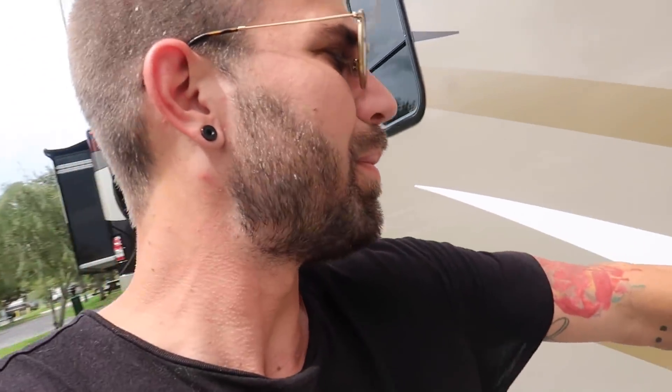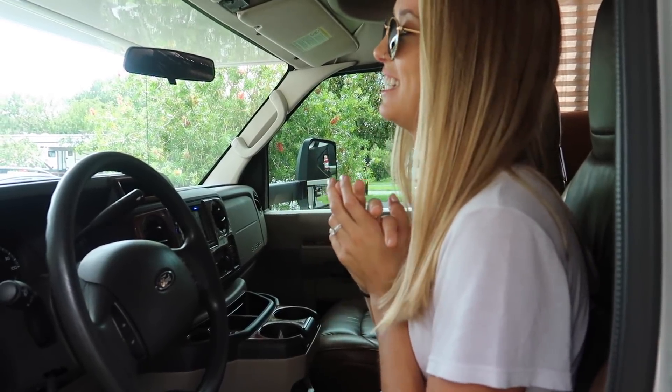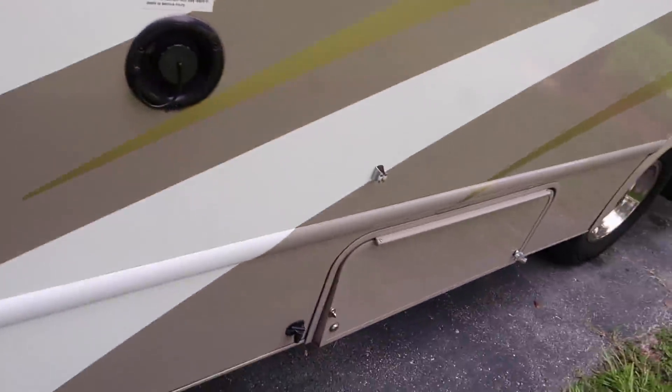Got to remember how to make sure everything's unplugged — it's been a year. I think everything's going to start coming back to me just like riding a bike. I have butterflies, I'm so excited! It's not technically the beginning yet — we still have to pack, get some last minute stuff. She's purring! She wants to drive first, so let's go.